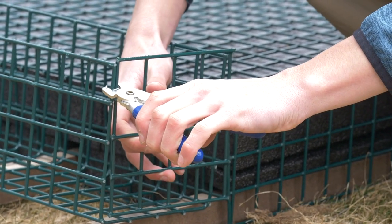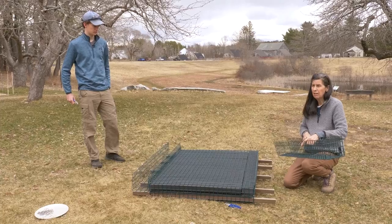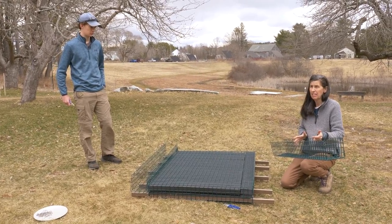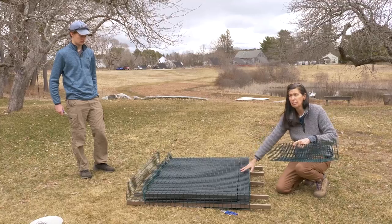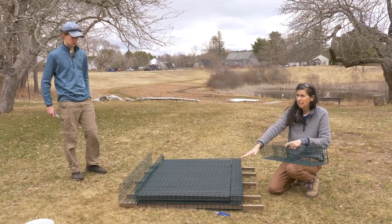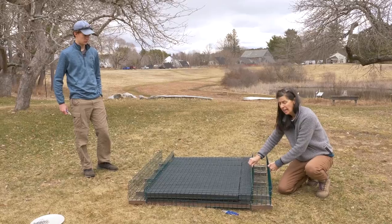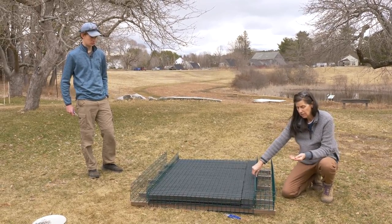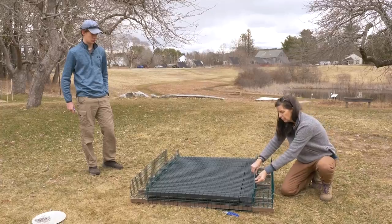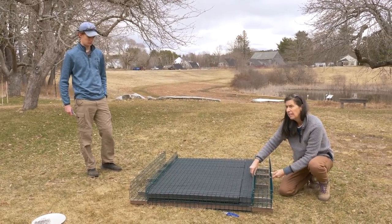It's really important not to attach the planting boxes now because the whole point of the raft is that it's modular. When planted, they will weigh 60 pounds each. The idea is to bring the planting boxes and the raft separately to the waterfront, float the raft first, and then place the planting boxes on once it's floating. We don't attach them with hog rings — instead we use zip ties — because trying to remove hog-ringed planting boxes at the end of the season would be very difficult.